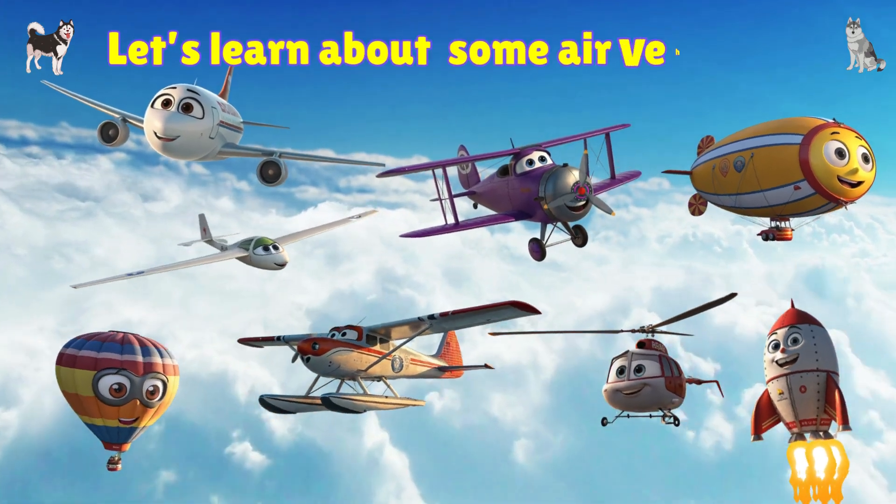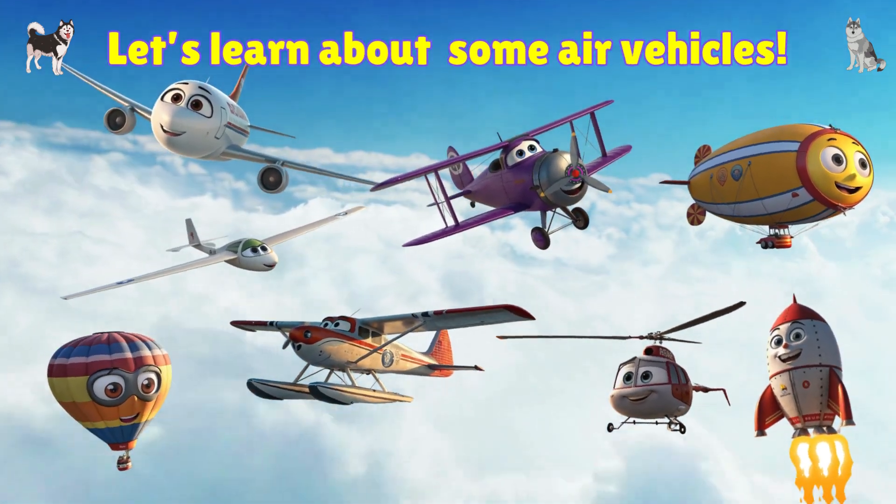Hi friends! Today we're going to learn all about cool air vehicles that fly in the sky.